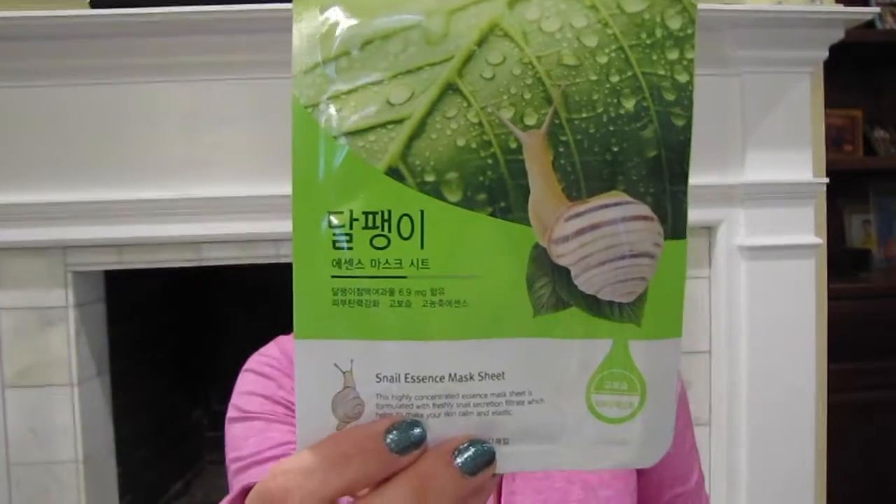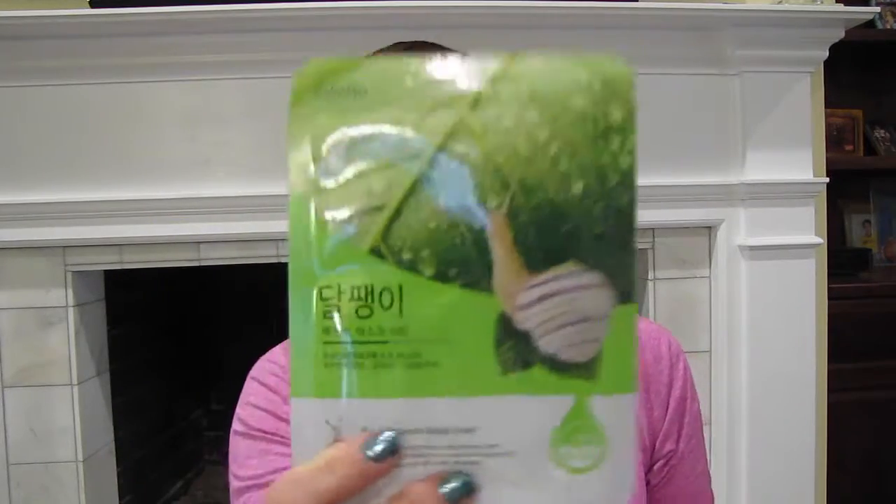This one is a Snail Essence mask, and snail is the bomb right now. Snail mucin is a staple in the K-beauty community, which is totally true. It helps speed up your skin's regeneration rate, helps fade acne scars, plump up fine lines, and revitalize the skin. If you're looking for that signature dewy, healthy glow, this mask is for you. I need to order a lifetime supply of this one too.